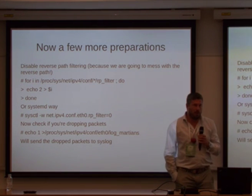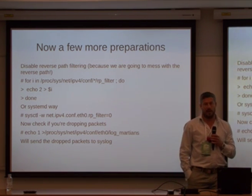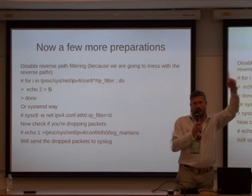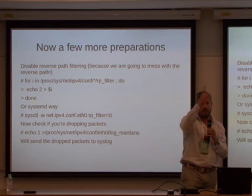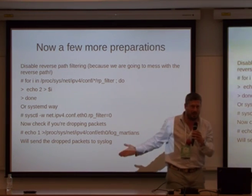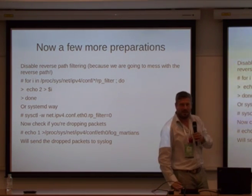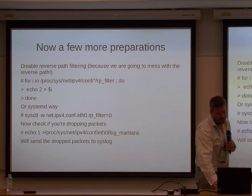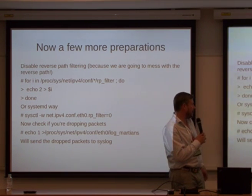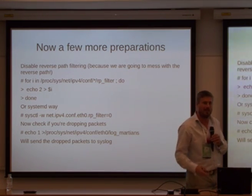We also have to disable reverse path filtering. We're going to be changing how packets go up one way and come back down another. That means if your kernel checks your incoming path, it'll say the packet was sent out via a different outgoing path — that's what reverse path filtering does, so we have to disable it. There's a systemd way and an old-fashioned way. It's also quite useful to check if you're dropping packets — if you start logging the Martians, they'll tell you you're dropping packets on both routes.